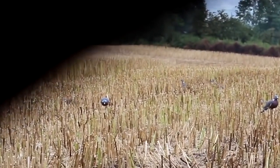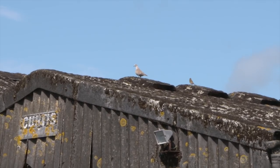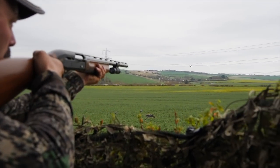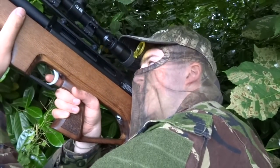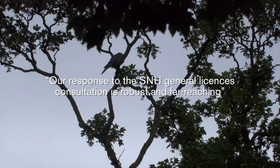Scotland is consulting on the future of its general licences, and BASC has said the licences need to protect livelihoods, rural economies and the environment. This comes after England suspended its general licences for the control of pest birds for seven weeks earlier this year, and Wales followed by adding new restrictions to its general licences, which came into effect a week ago. BASC Scotland director Colin Shedden said the organisation had made a robust and far-reaching response to ensure shooters' voices were heard.